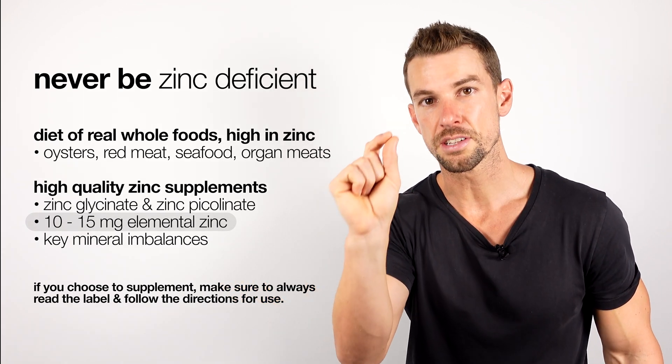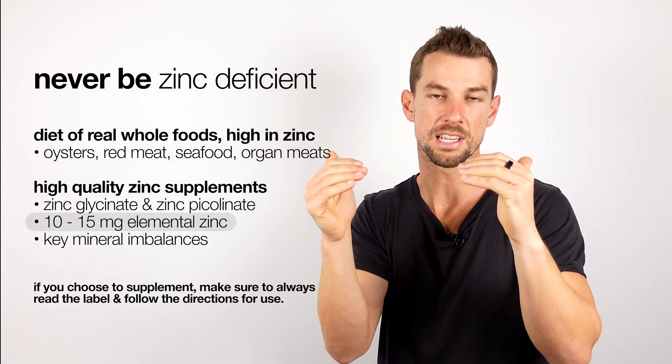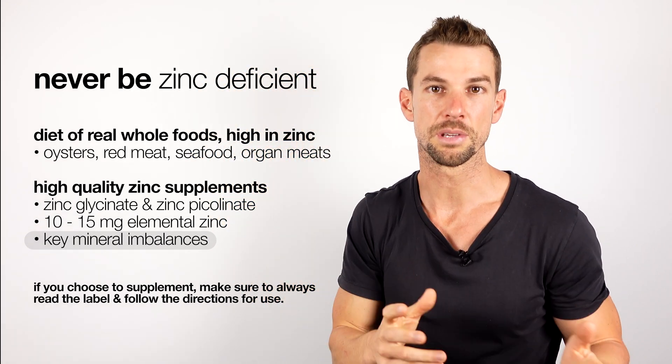If you're going to supplement with zinc, always check with your healthcare professional first. Make sure you keep the dose on the lower side at 10 to 15 milligrams of elemental zinc per day, as doses that are too high can actually cause imbalances of other key minerals like copper.